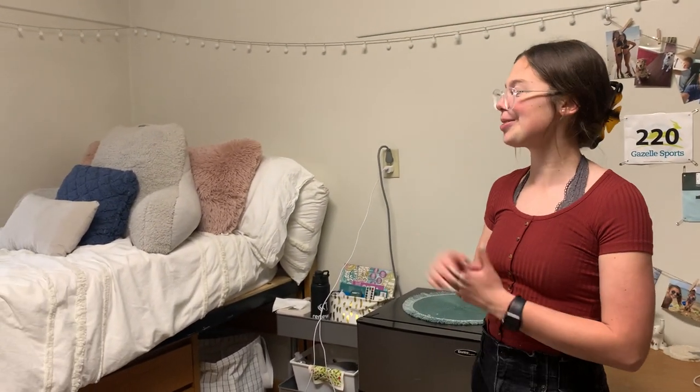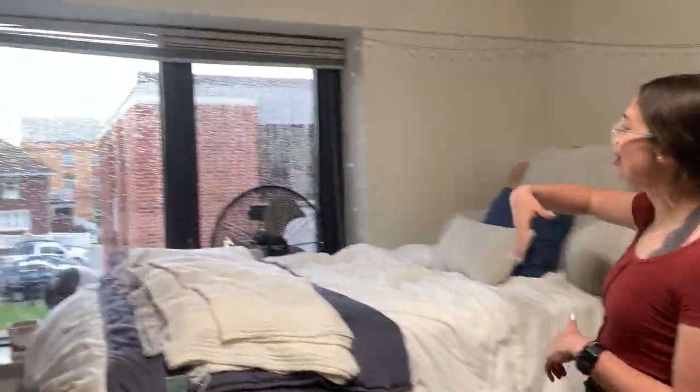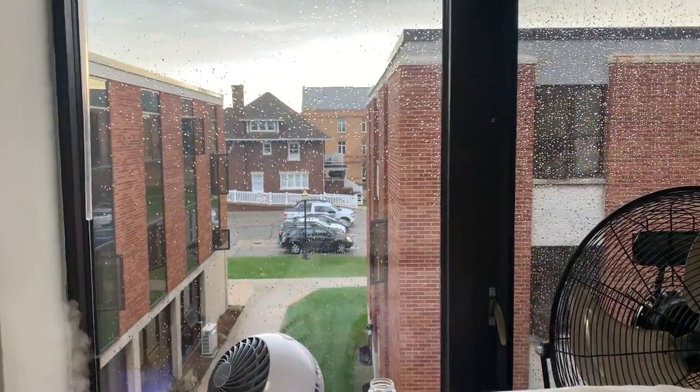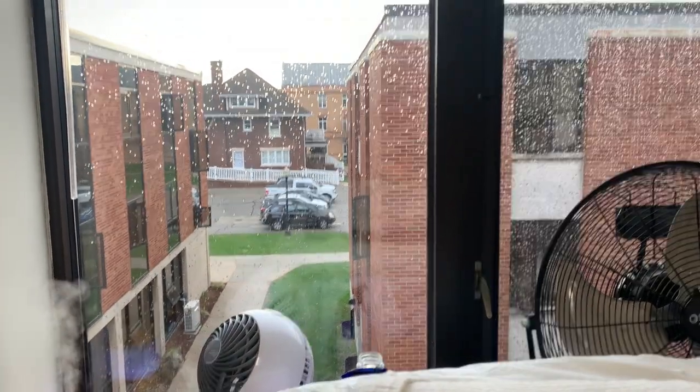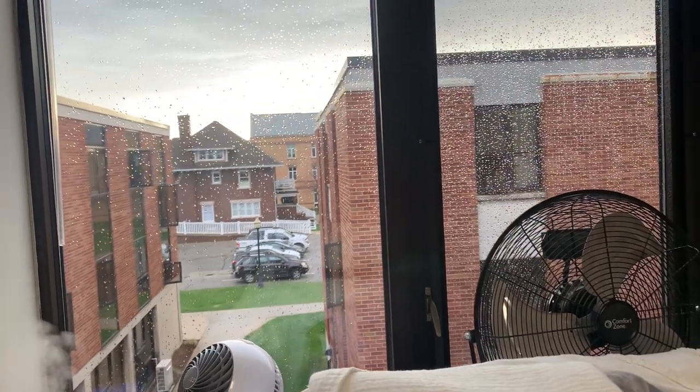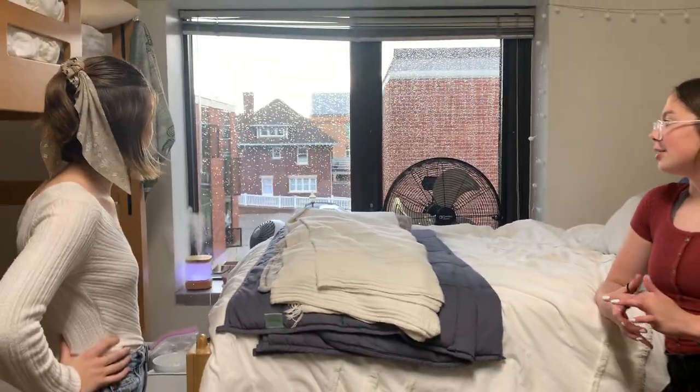We have little carts — these are really nice for random storage and work out really well. The lights are great because when you're going to bed there's only a light switch over by the door, so nobody wants to get up to turn it off; you can use a remote instead. We have our window with a decent amount of sunlight since nothing is really blocking it. Turning on the fan and opening the window definitely helps — fans are a must for at least the first several months.